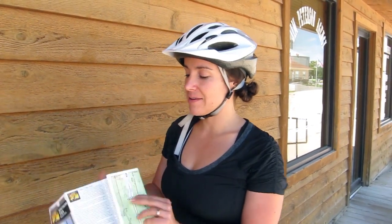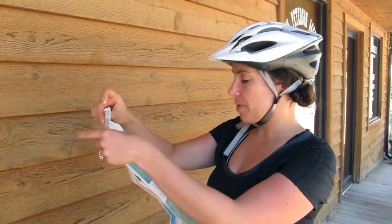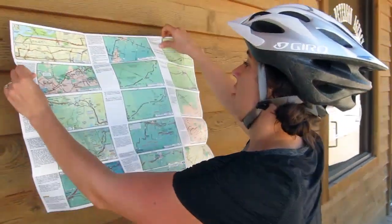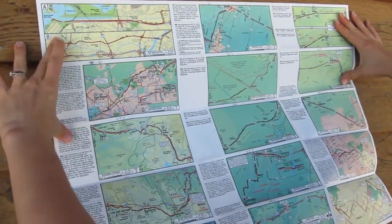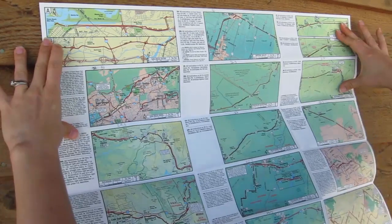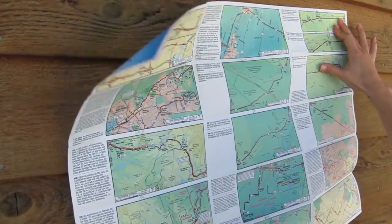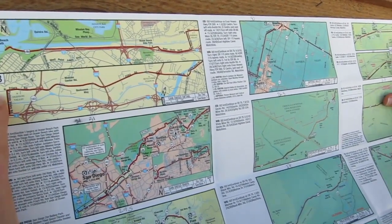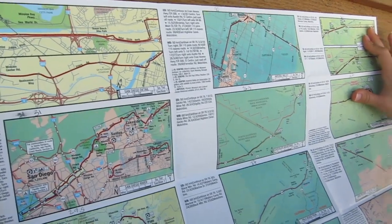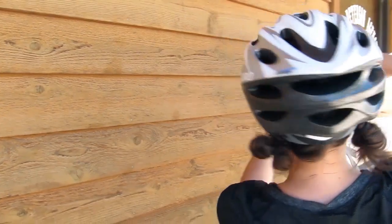So let me show you what they look like. This is the map that will get us from San Diego to Phoenix and when you open them up the map is actually divided into these 15 different panels and they're really well made. They have really great close-up detail, turn-by-turn directions, starting and ending mileage — they're really cool.